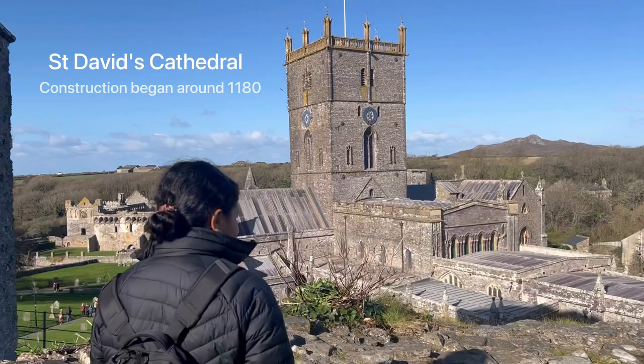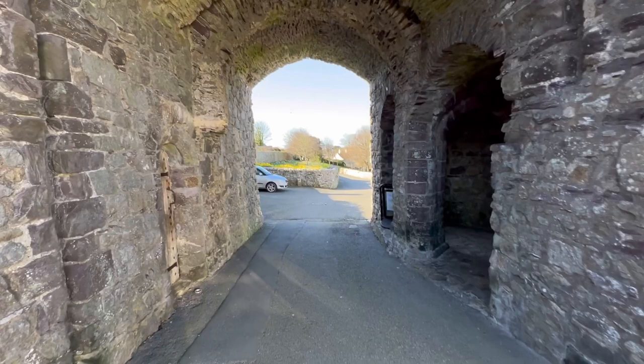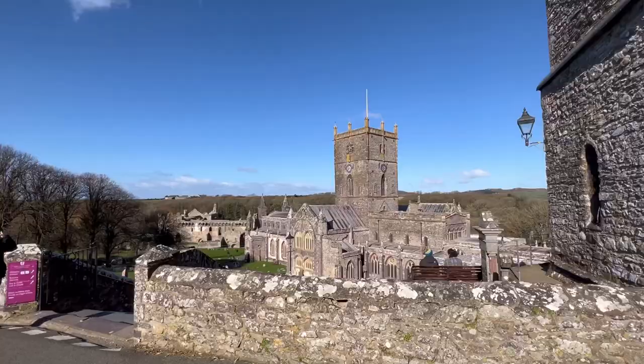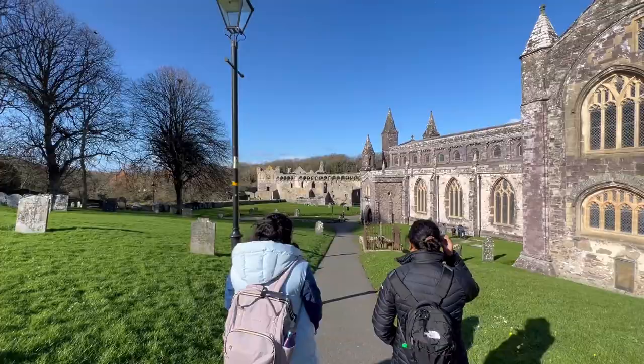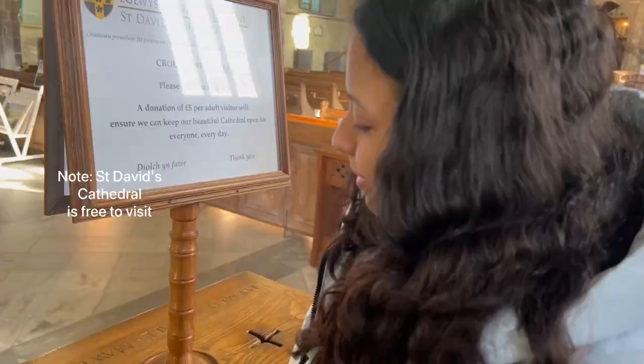From there we made our way to St. David's Cathedral, which was literally just like a minute walk from the city centre. St. David's Cathedral is really breathtaking. The architecture and how remarkable it is that it's about 800 years old is incredible.